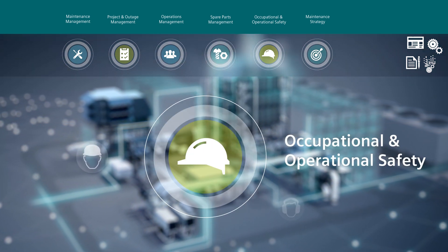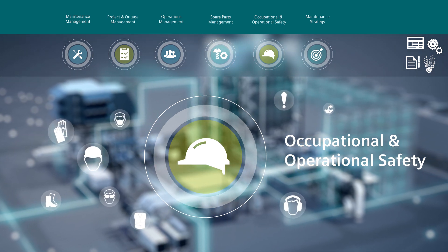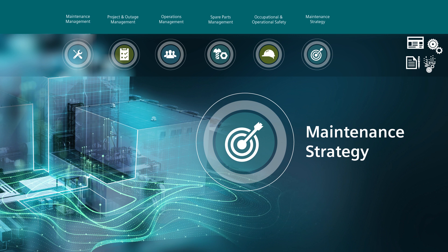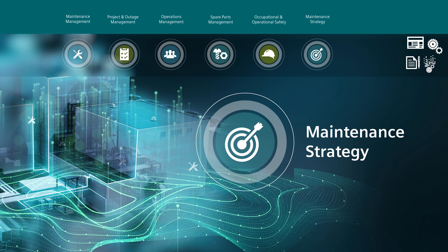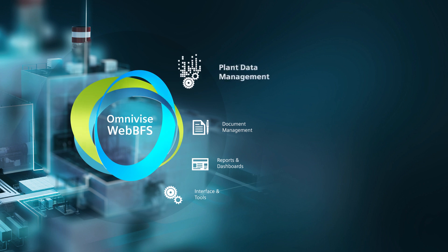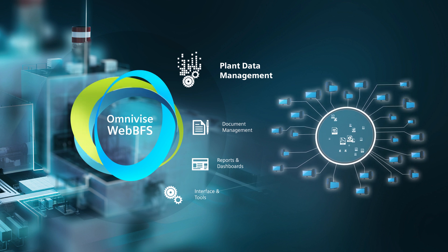Occupational and operational safety is also supported by OmniVise WebBFS. Maintenance strategy enables maintenance managers to determine the best maintenance strategy based on the fault failure impact of a particular component. Plant data management offers fast access to reliable up-to-date plant data from a single source for all users.